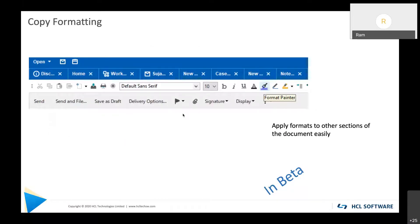Another feature added in V12 is called Copy Formatting, which is very similar to Format Painter in Microsoft Word. You select a word or sentence in a Notes document, apply the Copy Formatting brush, and whatever font settings and styles are on that word or sentence can now be applied to other parts of the document with one click. You can keep applying them and it will apply the same settings consistently across the entire document.